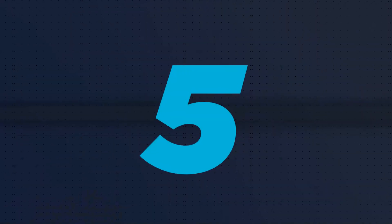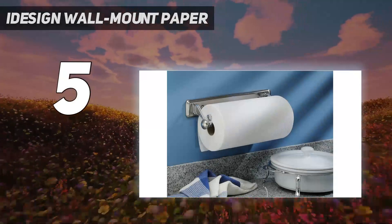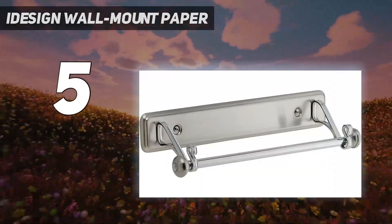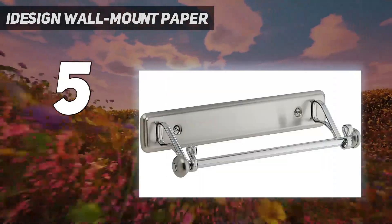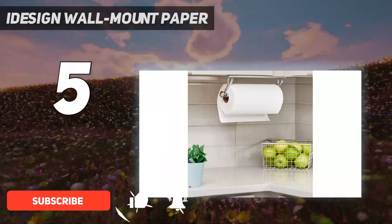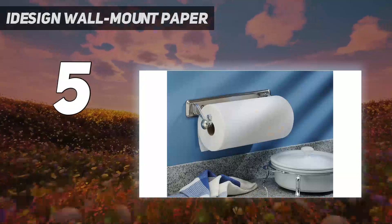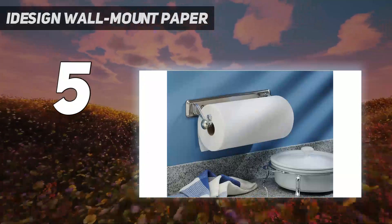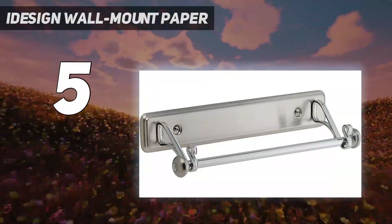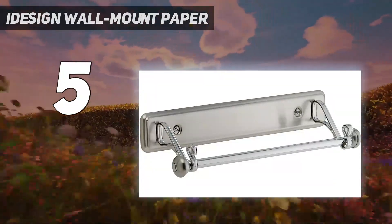Starting at number 5: I-Design Wall Mount Paper. This is the paper towel holder for people who wish they didn't have to have a paper towel holder clogging up counter space, says recipe developer Rebecca Ferkser. She inherited a version of the I-Design design from the previous tenants of her apartment, who installed it above the sink in the kitchen.